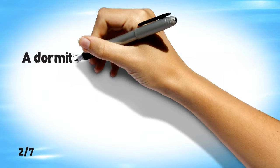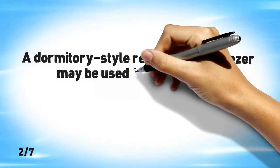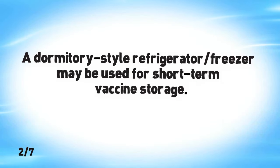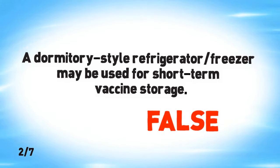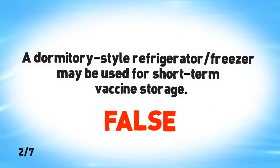A dormitory-style refrigerator-freezer may be used for short-term vaccine storage. False. A dormitory-style refrigerator-freezer cannot be used even for short-term vaccine storage. Temperatures in the unit are unstable and can easily compromise vaccines.